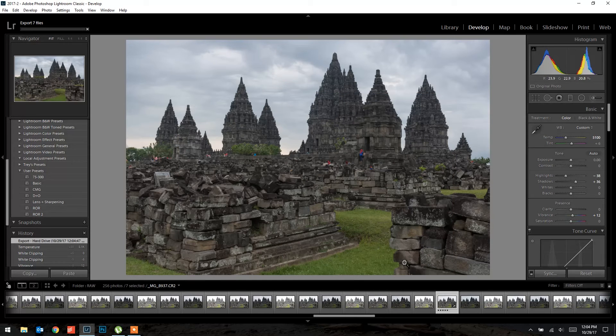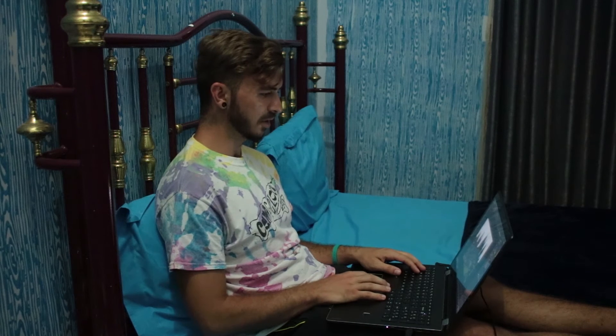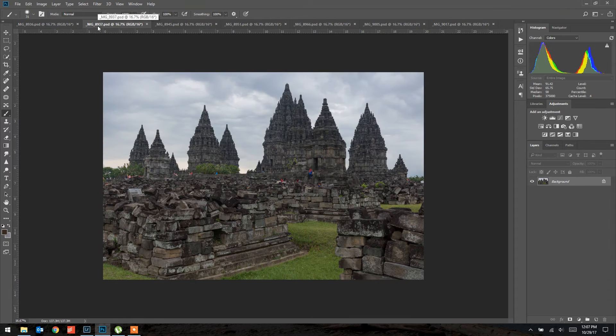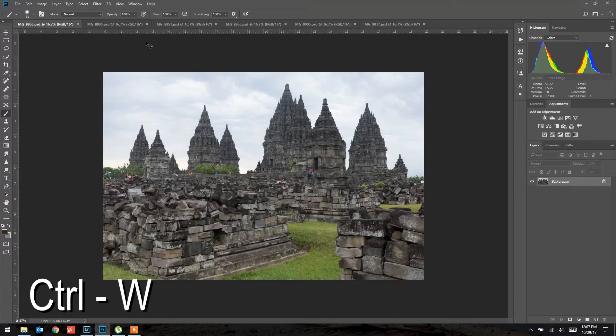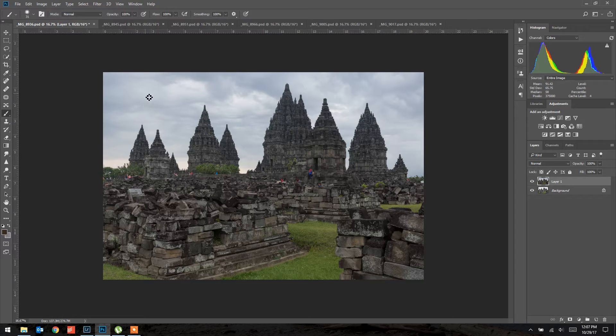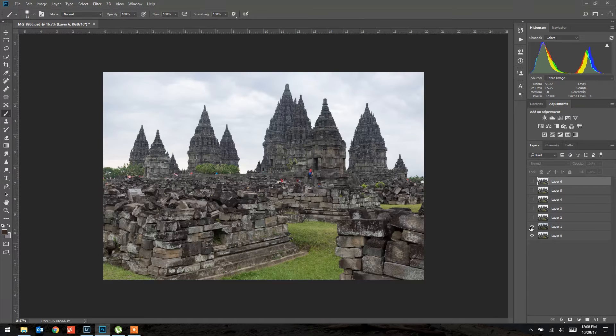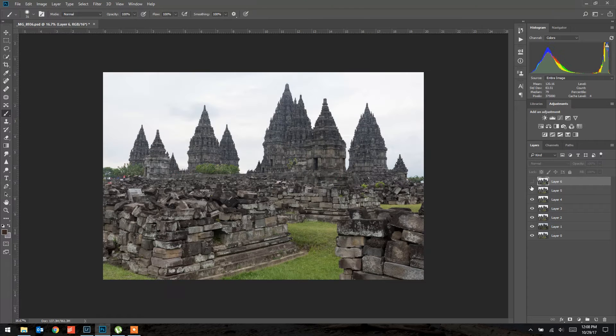Now I've got everything in Photoshop — seven images to work with. I'm going to take all of these images and bring them into one file using Control+A to select all, Control+C to copy, Control+W to close, and Control+V to paste — doing that for each one. Now I've got all seven images as separate layers in one Photoshop file, and I can go up through them one by one. Layer one is the sky.